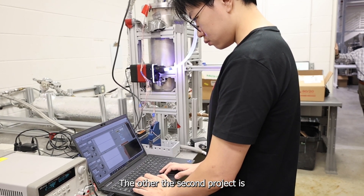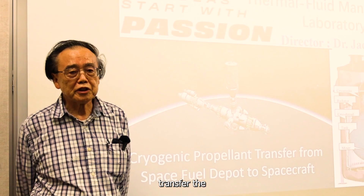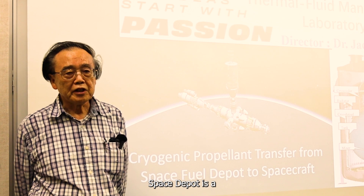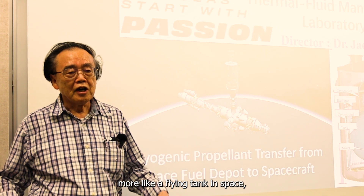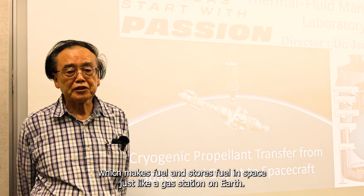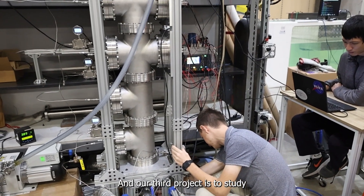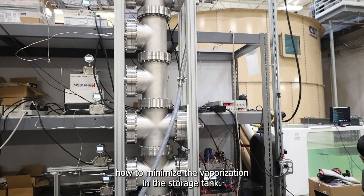The second project is when you have to transfer the propellant from the so-called space depot. A space depot is more like a flying tank in space, which makes and stores fuel in space — just like a gas station on Earth. And our third project is to study how to minimize the vaporization in the storage tank.